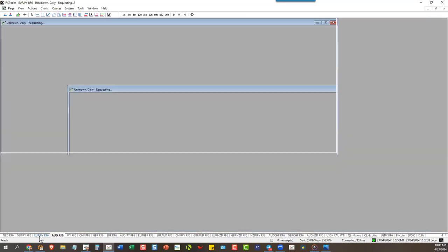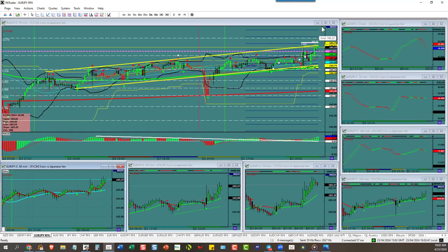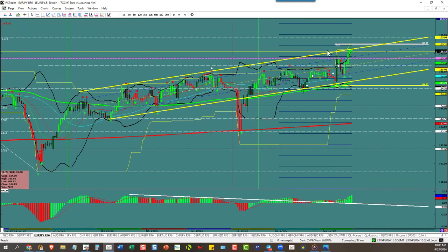Euro/Yen — almost at target now. You can see how they sent a wick up there — they respected the channel but hit the target to the pip with a wick. That's why you stay in, and when you get right there you better know where that is because they're only going to be there a nanosecond. We need a pullback now and we don't have one.